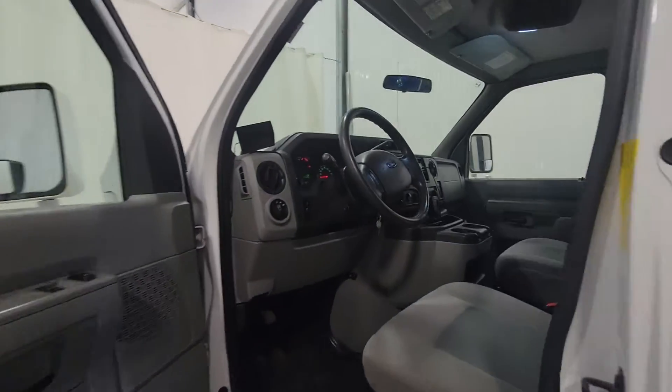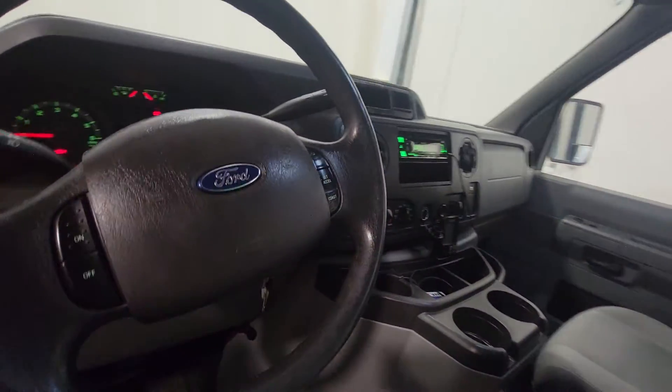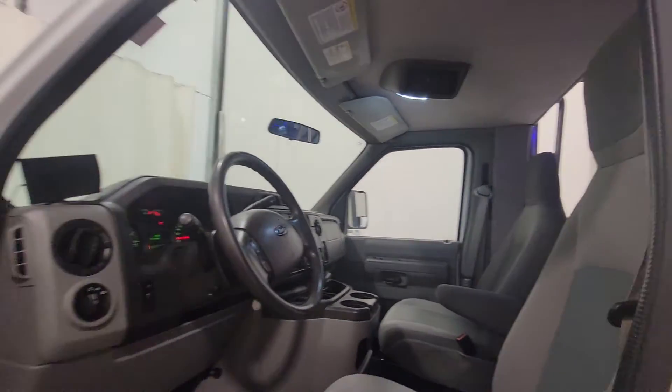Power windows, power door locks, power mirrors, air tilt. There's an aftermarket stereo in here, and then this whole nice big fiberglass conversion.